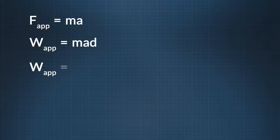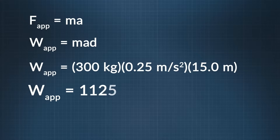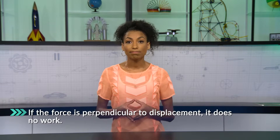Remember, the mass of the sled is exactly 300 kilograms, and the acceleration, A, is 0.25 meters per second squared. The distance that the players are moving the sled is 15.0 meters. So it's 300 times 0.25 times 15.0, which equals 1,125 joules. Using significant figures, the answer is 1.13 times 10 to the third power joules. What about work done by gravity and the normal force? Because they're perpendicular to the motion, they do no work.